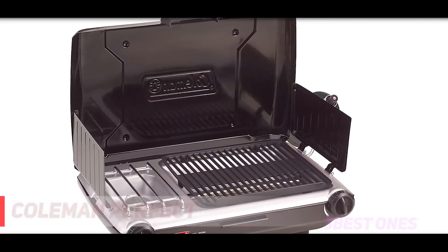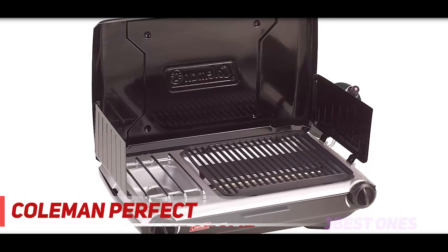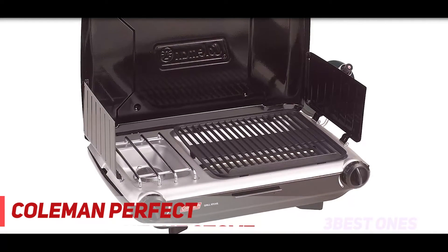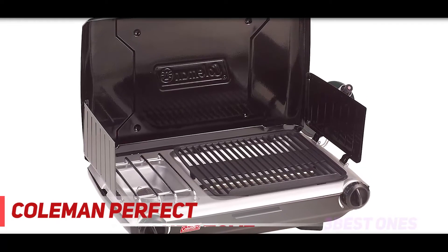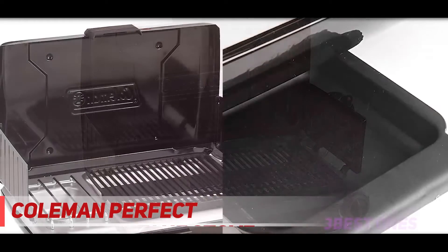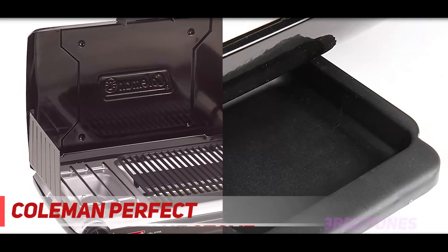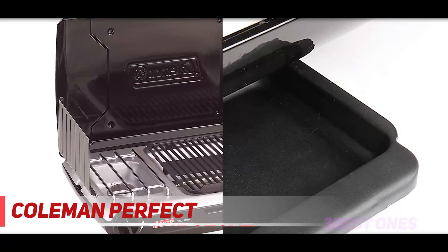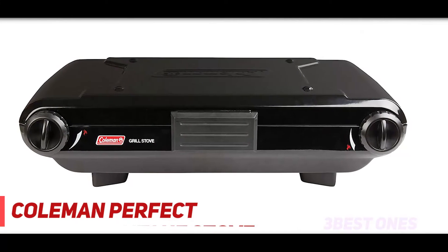And number one on this list: the Coleman Road Trip XA — a solid, almost full-size propane grill that folds up for fairly compact travel. Unfortunately, a few things hold back an otherwise great grill, primarily the price, which makes it difficult to justify compared to the fairly lackluster construction and overall performance. It's another in the Coleman Road Trip series, and another pretty solid grill.